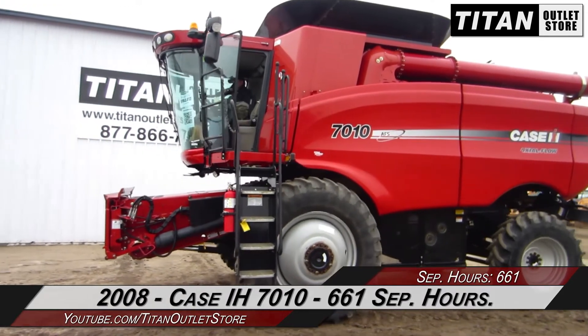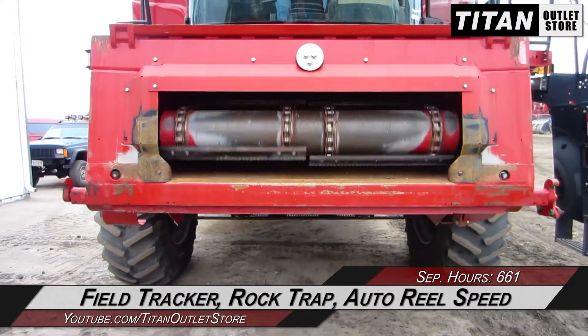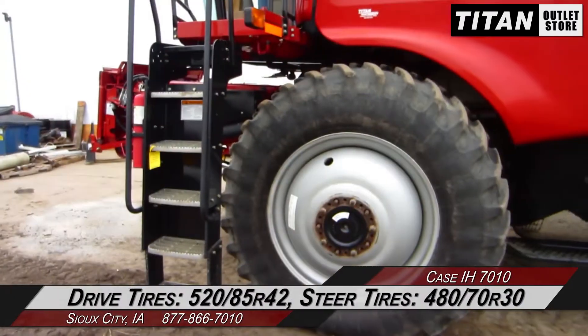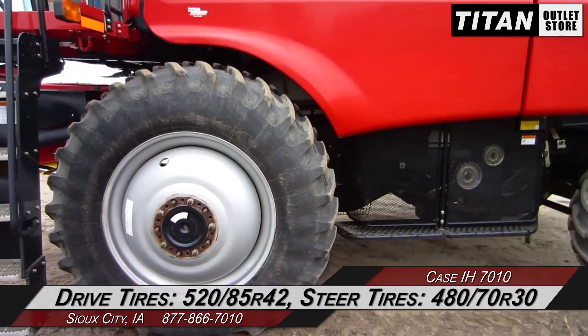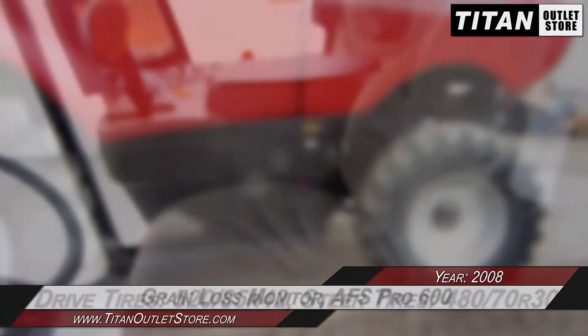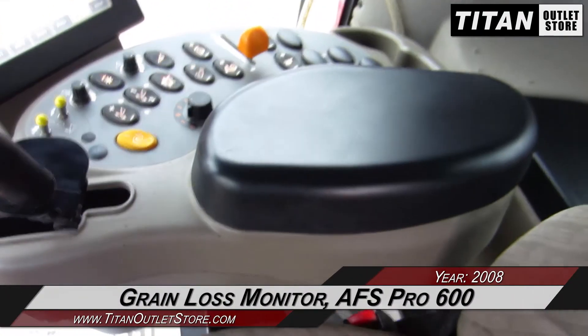Let's take a closer look at the features on this Combine. The feeder house is equipped with field tracker control, a rock trap, and auto reel speed. The drive tires are 520-85 R42s and the steering tires are 480-70 R30s. The cab is equipped with a grain loss monitor and AFS Pro 600 monitor.